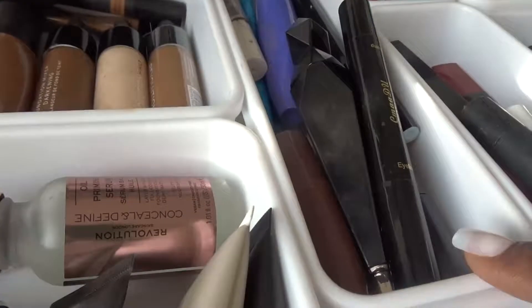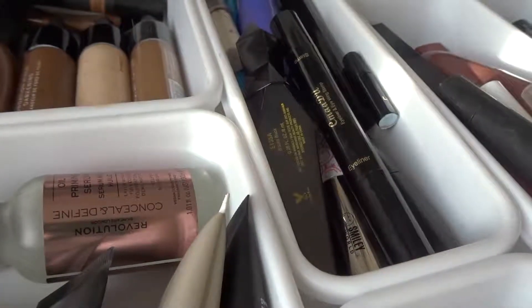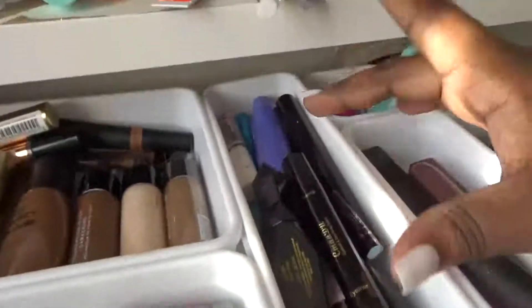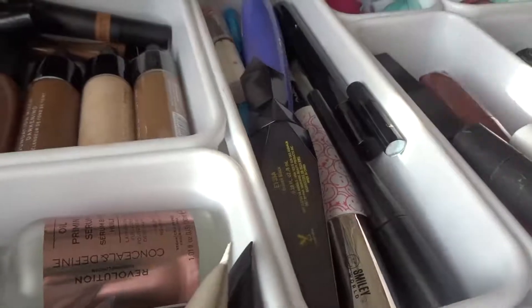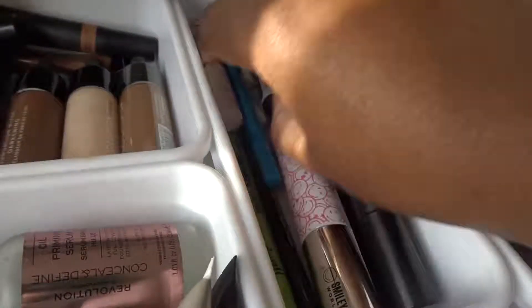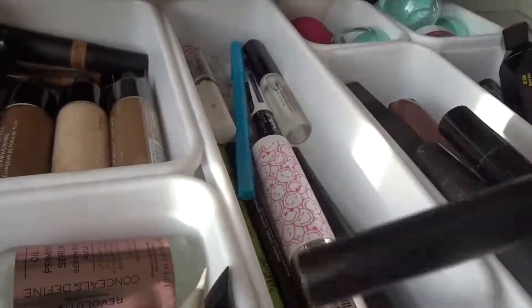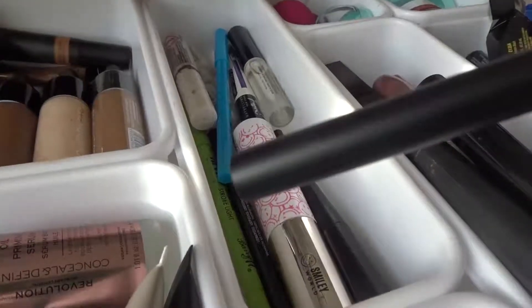On to this section which is my eyeliners, mascaras, and lash glues. I also have lip scrubs in this drawer but I haven't got to it yet, so I'll sort that out afterwards. I feel like I'm gonna keep everything that's really in there and just sort it out to make it look cuter. This needs to go in my makeup bag because this is my main lash glue.